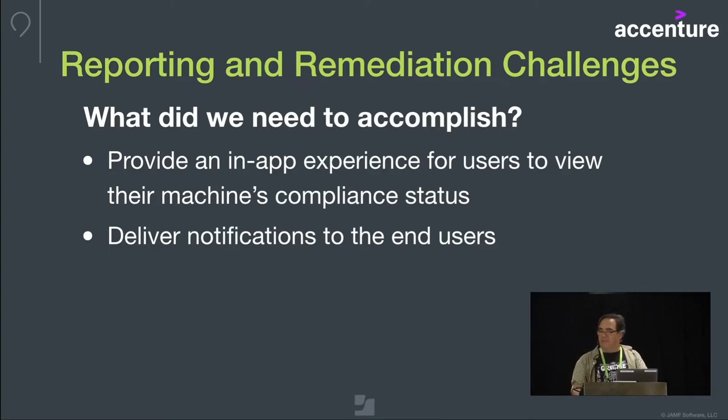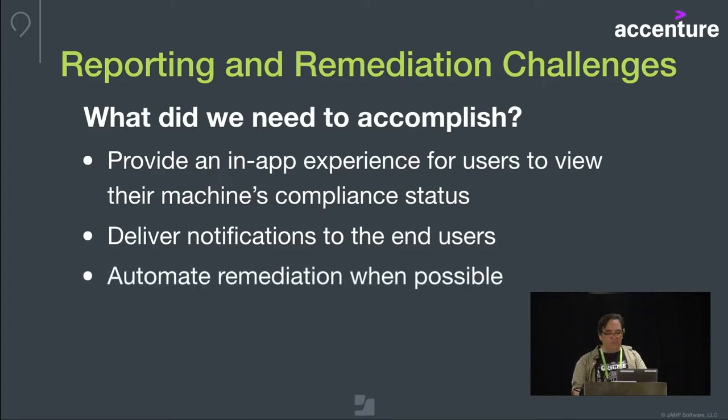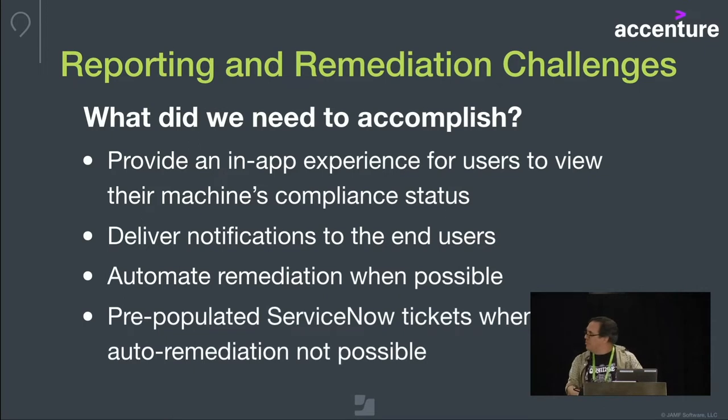We want to get in front of it by having a notification system. We want to automate remediation for these problems whenever possible, give users a simple interface where they can click on something, get the information they need, or perhaps run an automated fix. And whenever that's not possible, we want to pre-populate help desk tickets. We're using ServiceNow these days, so we provide a mechanism to get tickets in that are targeted to whatever issue they're currently having.